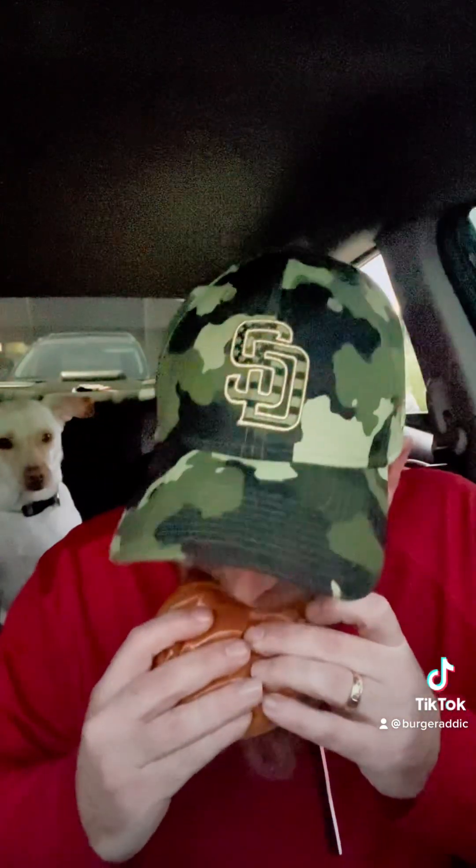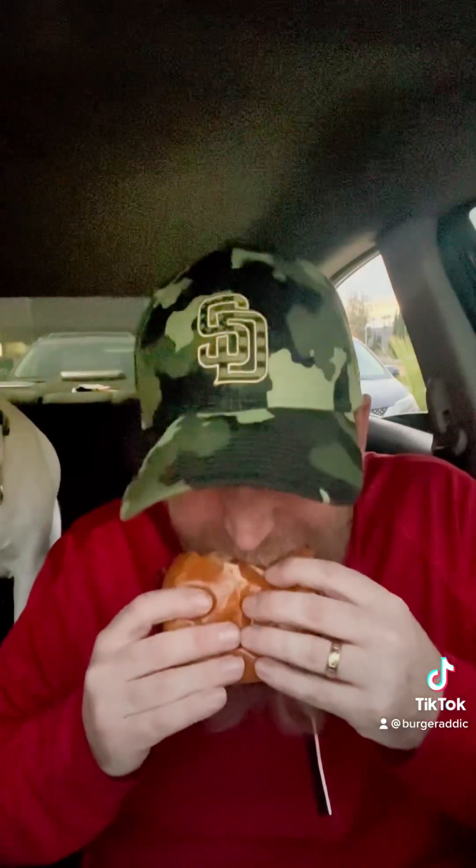One of the best burgers in San Diego. Really good burger.